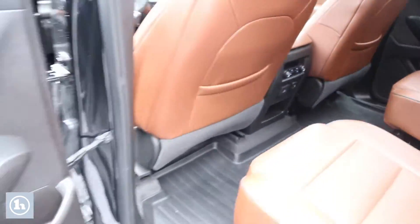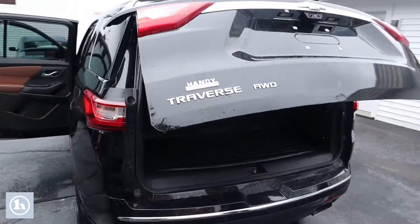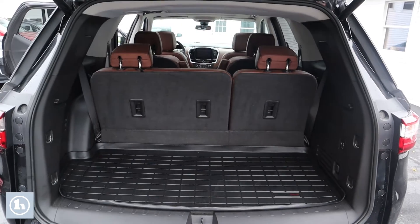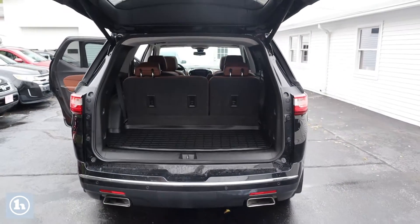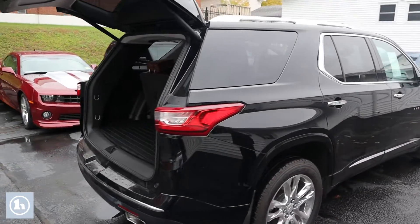And then you'll see that with that third row, you're gonna be losing quite a bit of the trunk space in this thing, but there is still a decent amount of trunk in there. And with that third row down, obviously you're gonna get that extra foot and a half of space — gonna be pretty much good for any cargo that you want to throw in the back of that thing. Does have the WeatherTech mats in there as well.